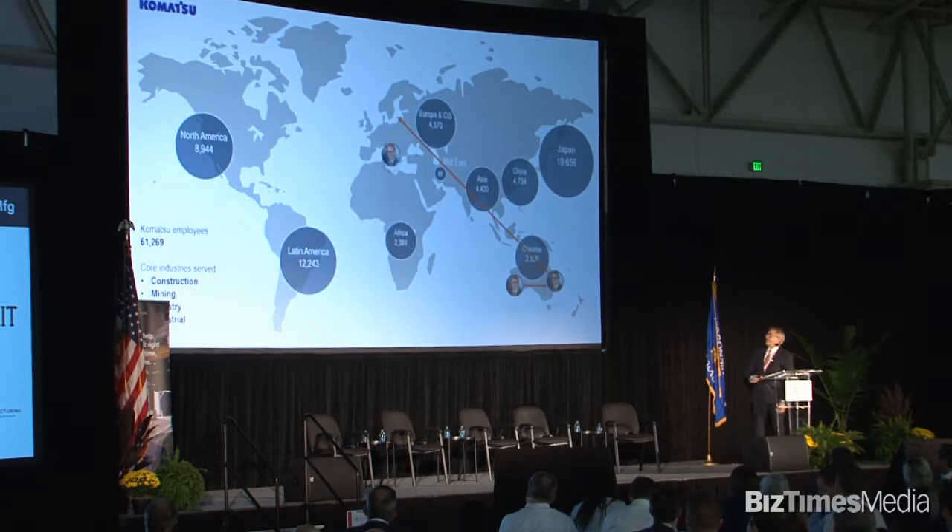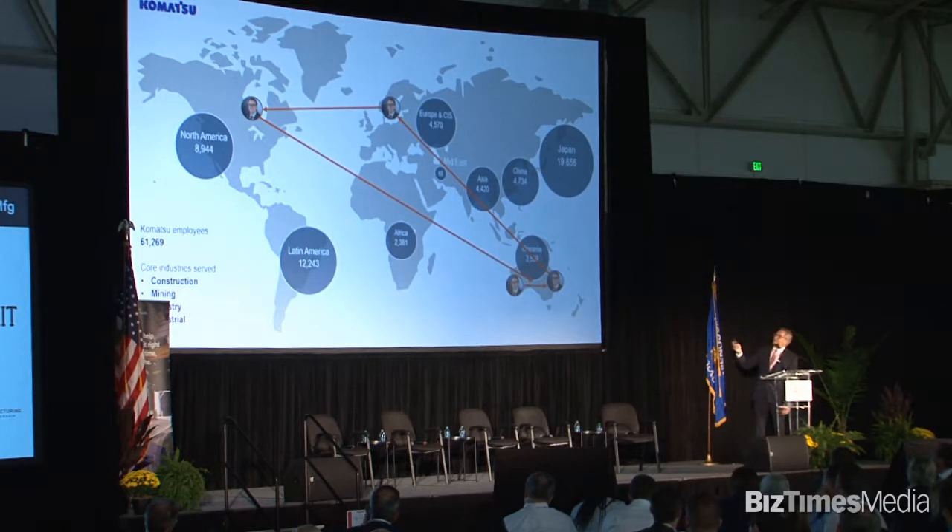Not only do we have the ability to move our manufacturing around, we can move our people around. I can use myself as an example. I was born in Australia, I lived and worked in Sweden, Canada, back to Australia, then I went to Latin America, and now I'm up here in Milwaukee. This kind of movement of people is a tremendous advantage.